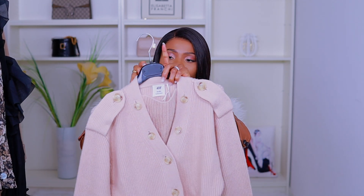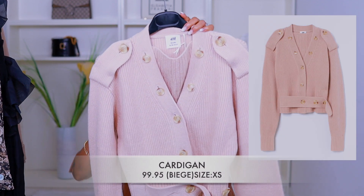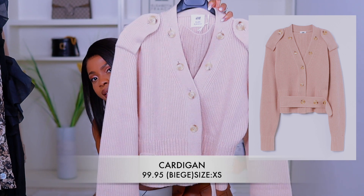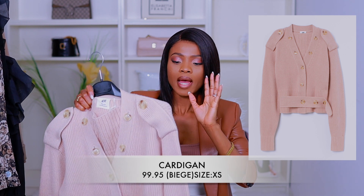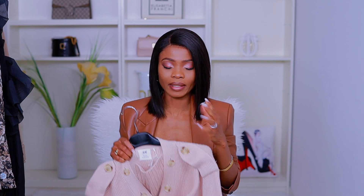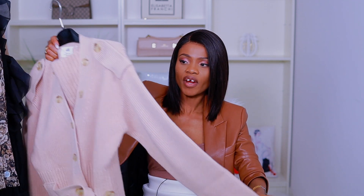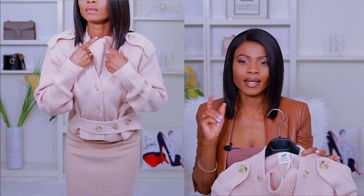The next piece I got from H&M is this cardigan. It's so very cute and very soft — it doesn't give you that itchiness you get from most cardigans or sweaters. This is very smooth and soft to your skin. I love the length. This is the Studio Collection 2020 from H&M, and I got this for 99.95 Swiss francs, which is approximately 100 Swiss francs. If you ask me, it's very pricey.